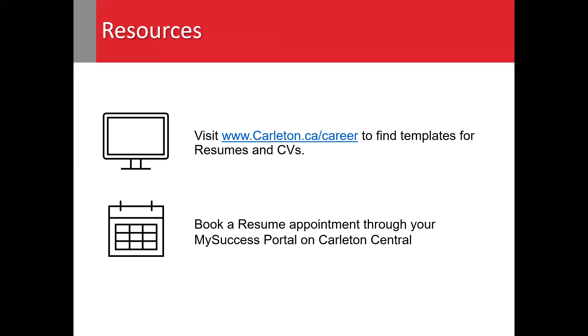You can also review the resume templates available on the Career Services website, or book an appointment with a career coach through your My Success portal to have your resume reviewed.